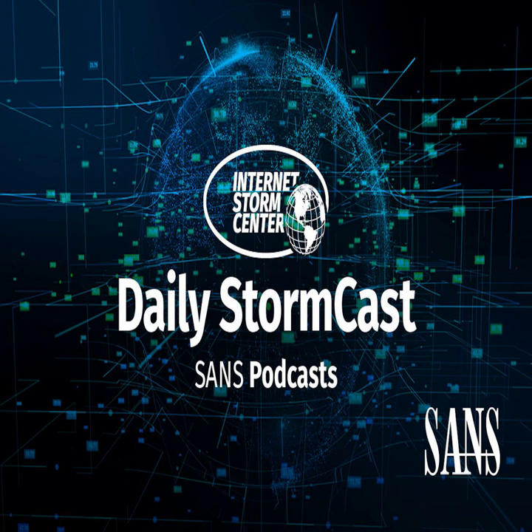Hello, welcome to the Friday, July 16th, 2021 edition of the SANS Internet Stormcast. My name is Johannes Ulrich and today I'm recording from Jacksonville, Florida.